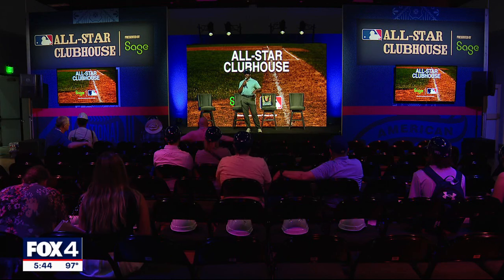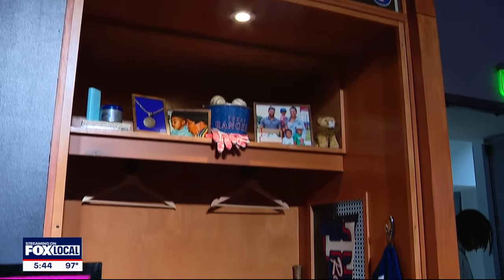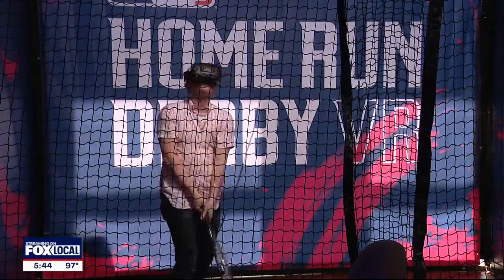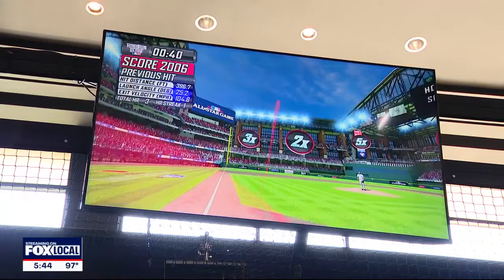What you're standing in or sitting in right now is our All-Star Clubhouse. This is our home base for all our panel discussions, from interacting with your favorite professional baseball player during 30-minute in-person career chats to taking a swing at being a baller yourself at the Home Run Derby virtual reality experience.